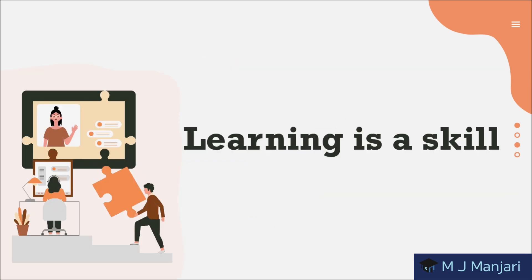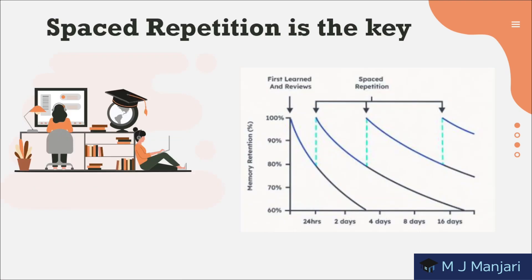Learning is a skill, but it's rarely taught. We are constantly trying to learn new things but we never stop to ask: am I going about this in the best way? Today I am sharing 7 techniques you can use to optimize your learning. The first tip is spaced repetition is key.